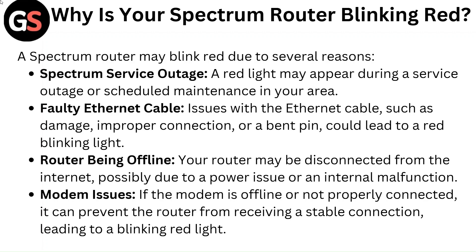The third reason may be the router being offline. Your router may be disconnected from the internet, possibly due to a power issue or an internal malfunction. The last reason could be modem issues. If the modem is offline or not properly connected, it can prevent the router from receiving a stable connection, leading to a blinking red light.